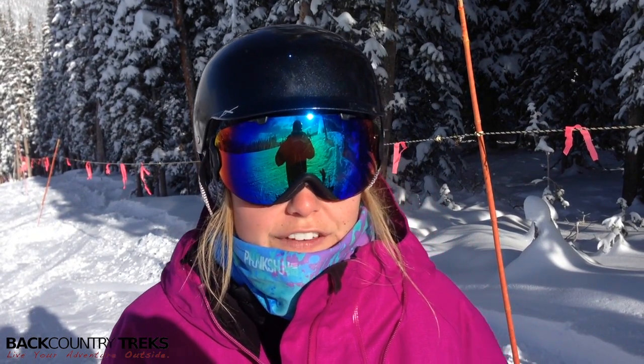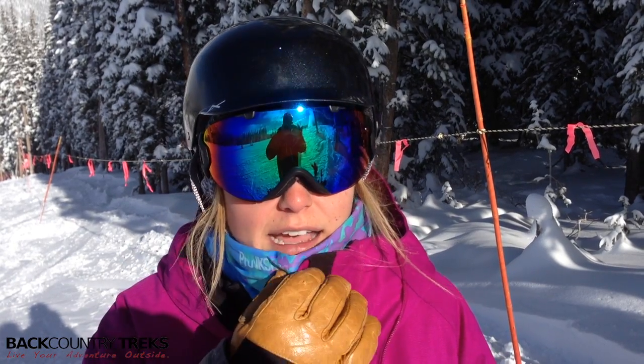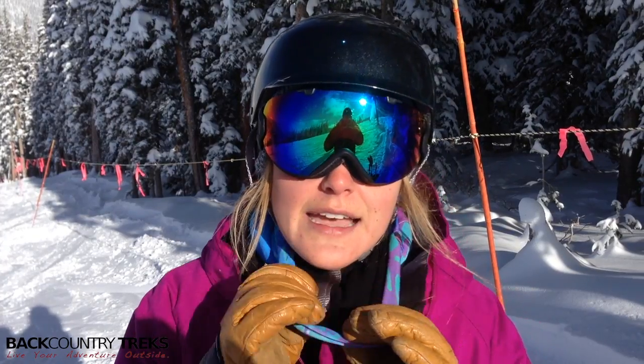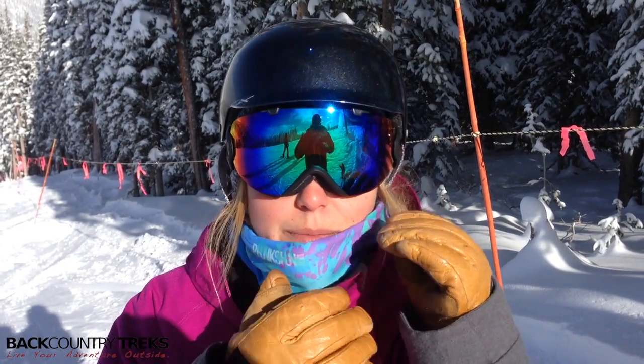These are UV50 protection, so that's really great — keeps your face protected from the sun. On a warmer day you probably wouldn't want to wear this. It's a little bit thick, as you can see the fleece liner in there, but for cold days it's absolutely perfect for me.